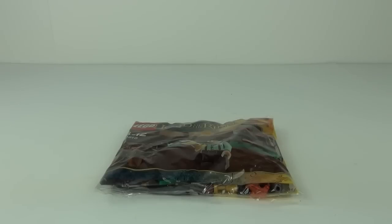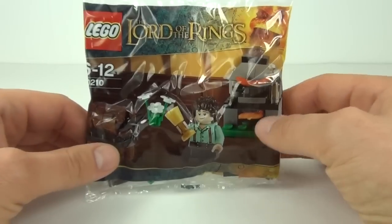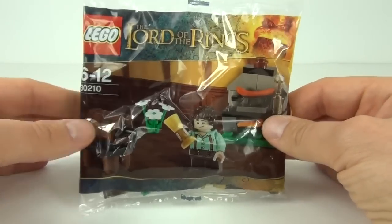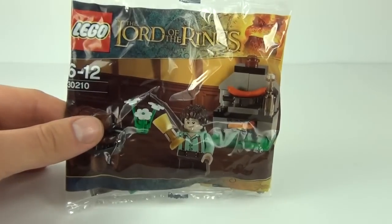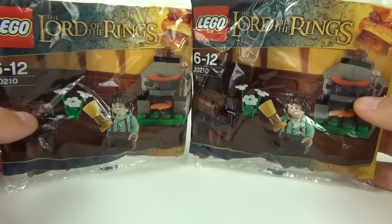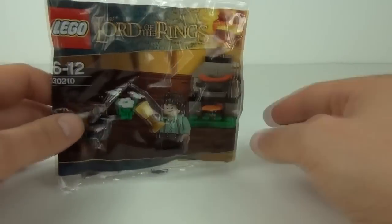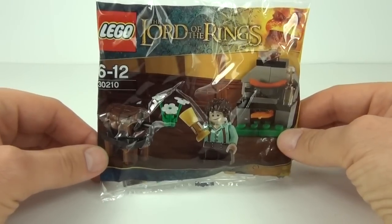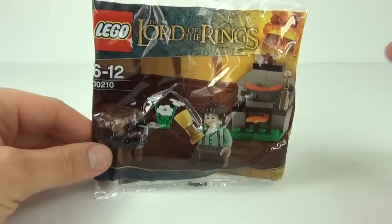Hey guys, welcome to the final LEGO Polybag review from the Sun Newspaper Giveaways. This is the very last one they gave out this Sunday, and I will be giving one of these away. Just like the Ninjago and the Urukoi Polybags, I have one of these to give away as well. Please listen to this review and I will ask you a question at the end which you must answer in the comments box below.